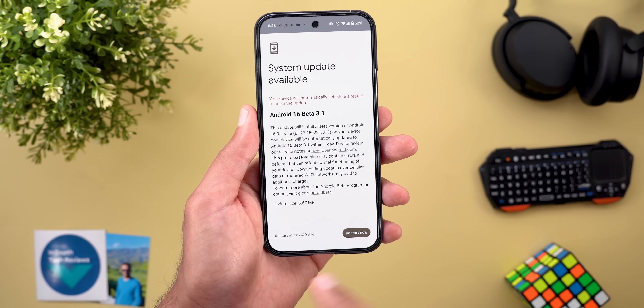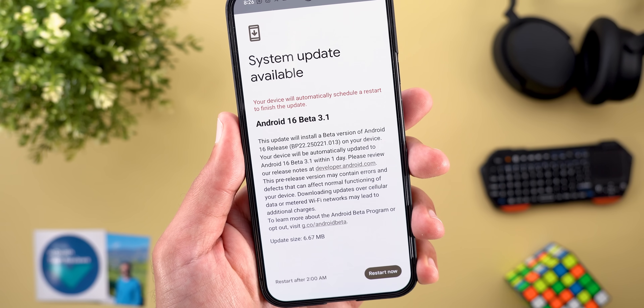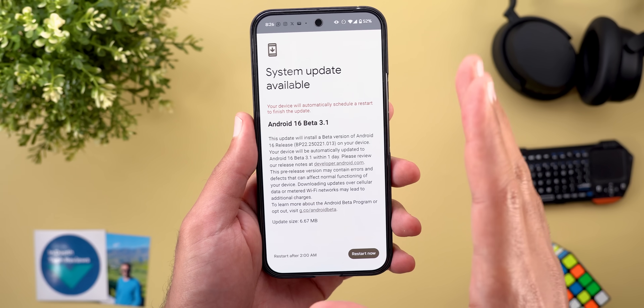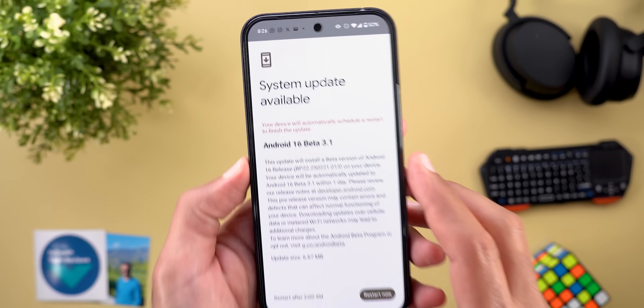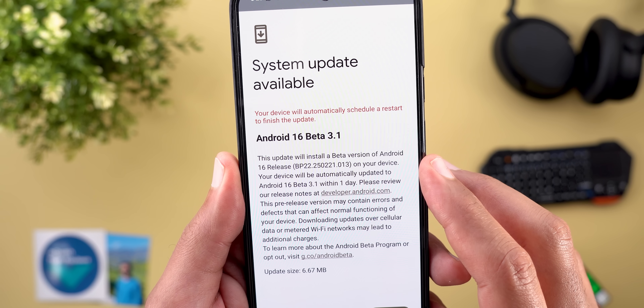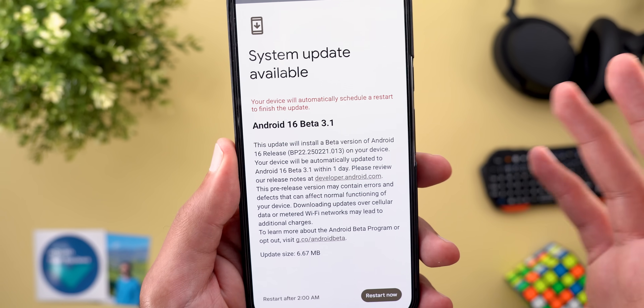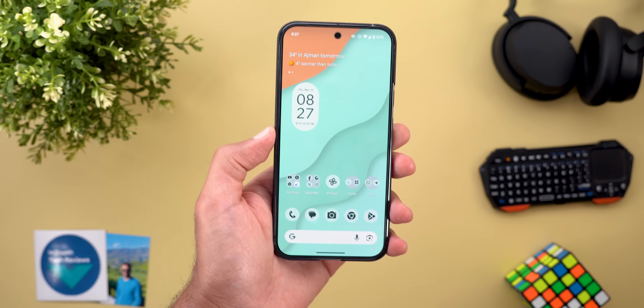Even though the update size is very small — it's only 6.67 megabytes on the Pixel 9 Pro XL — it comes with a massive number of improvements when it comes to performance and animations. The build number is PP22.250221.013.